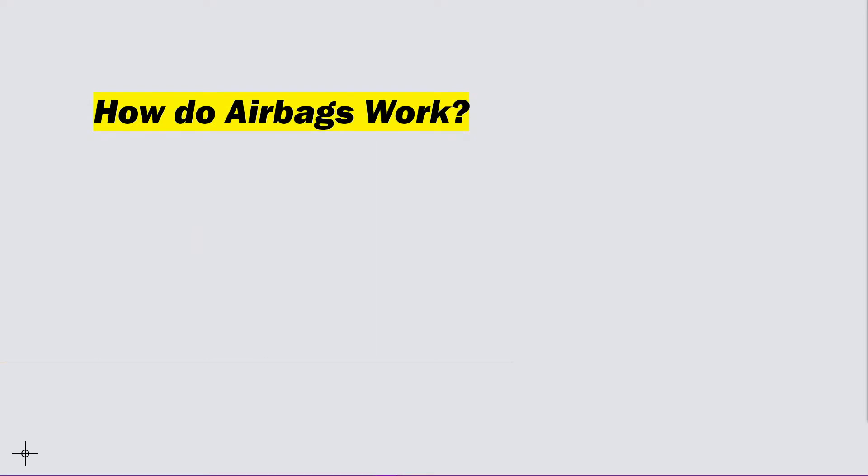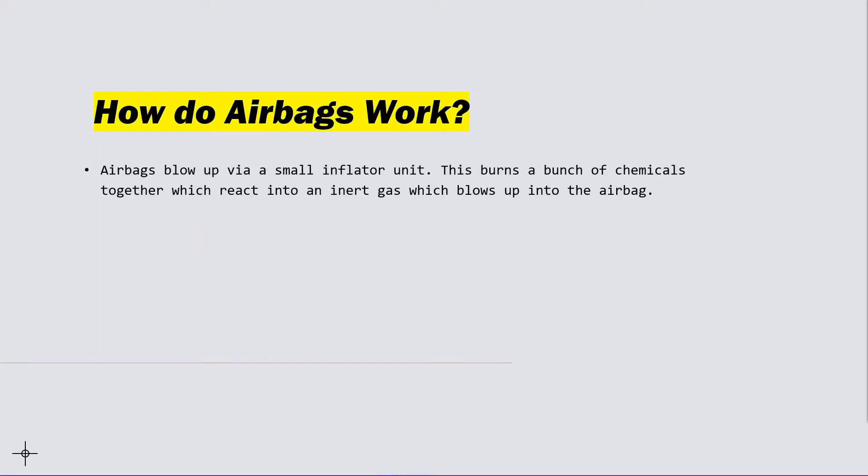But how do airbags work? Airbags blow up via a small inflator unit, and it burns a bunch of chemicals together which react into an inert gas, which blows up into the airbag.